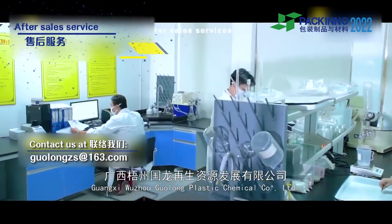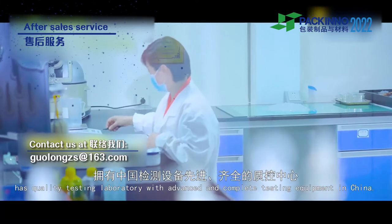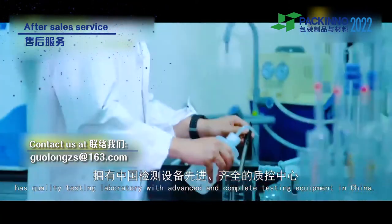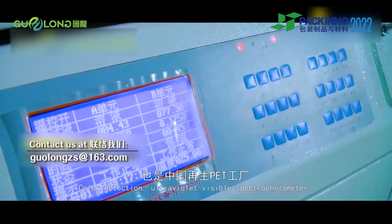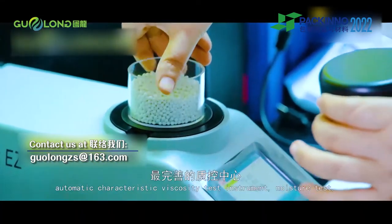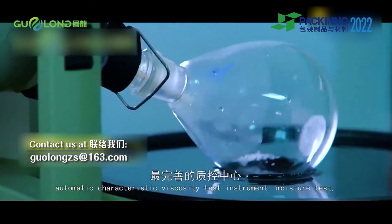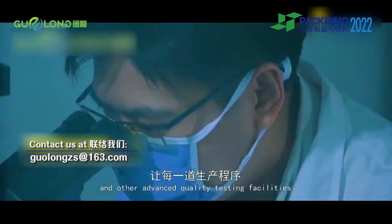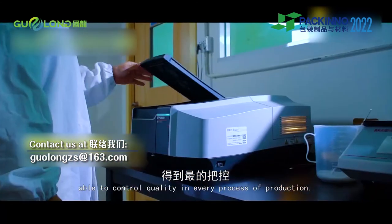Wuzhou Guolong Plastic Chemical Company Limited has a quality testing laboratory with advanced and complete testing equipment. Color detection, visible spectrophotometer, automatic characteristic viscosity test instrument, moisture test and other advanced quality testing facilities are able to control quality in every process of production.